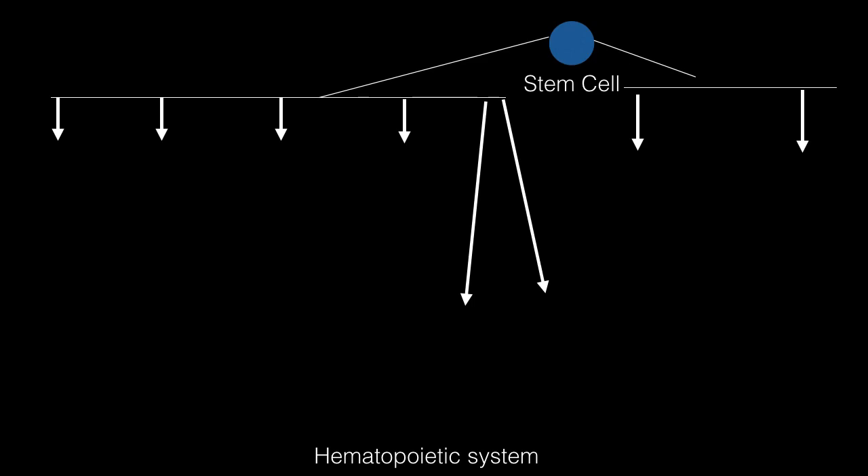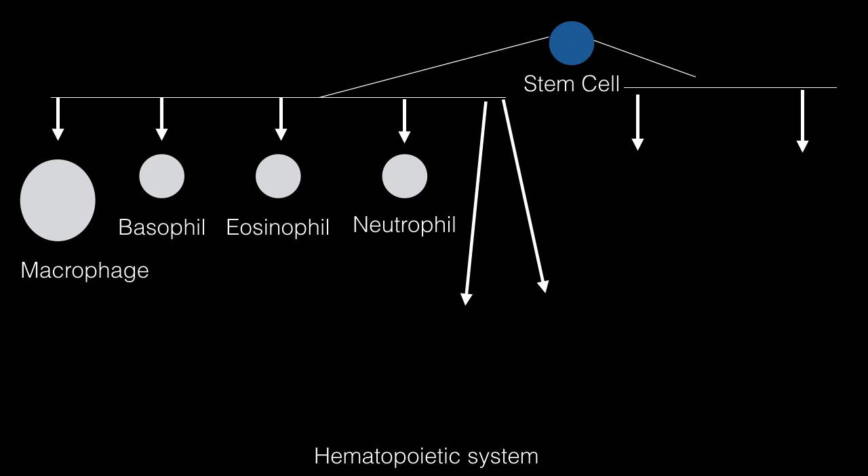Let's look at the hematopoietic system. Stem cells can become many different cells depending on surrounding factors. On the myeloid side, they can produce macrophages, basophils, eosinophils, and neutrophils, which constitute the white blood cells and the innate immune system — your second defense against infections after physical barriers like skin. Macrophages and neutrophils attack and neutralize any foreign entity.